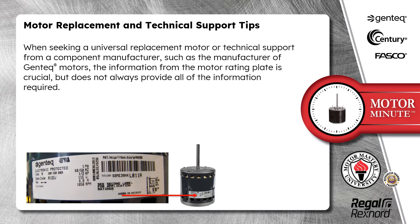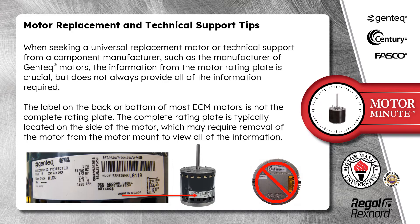When seeking a universal replacement motor or technical support from a component manufacturer, such as the manufacturer of Gentech Motors, the information from the motor rating plate is crucial, but does not always provide all of the information required. The label on the back or bottom of most ECM motors is not the complete rating plate. The complete rating plate is typically located on the side of the motor, which may require removal of the motor from the motor mount to view all of the information.